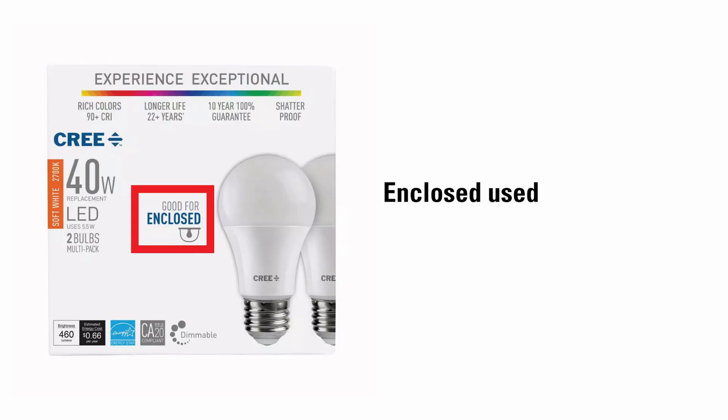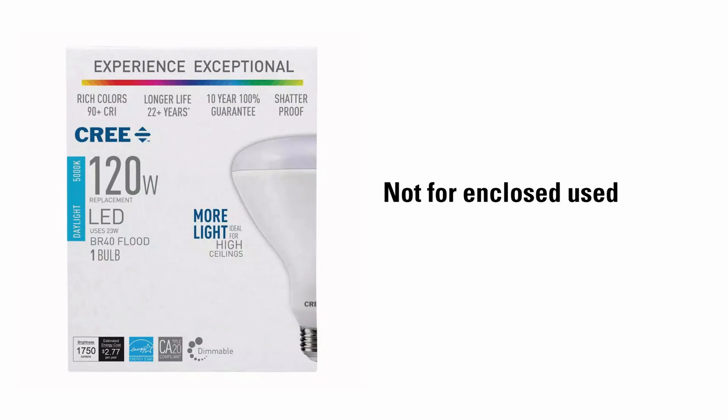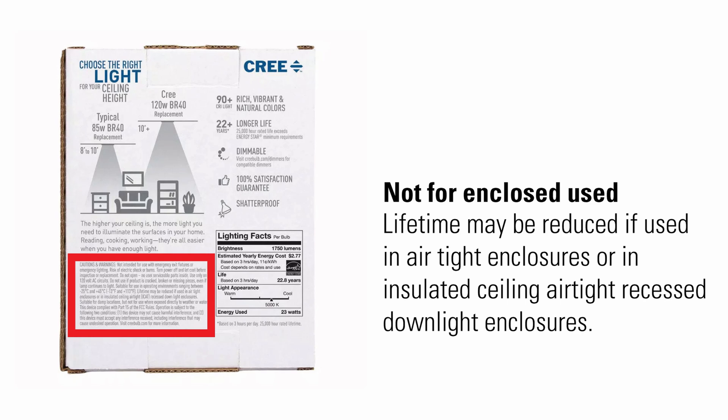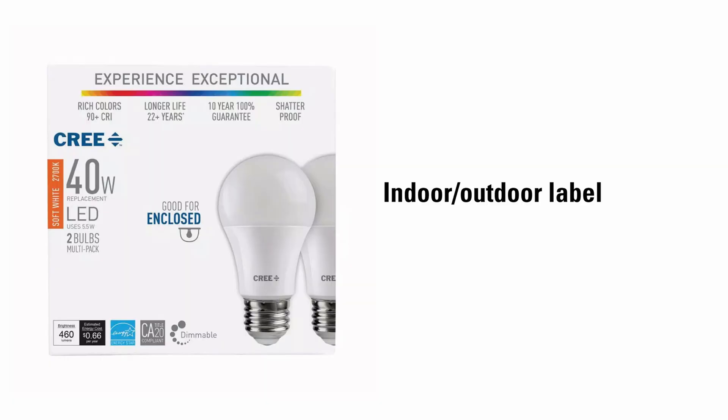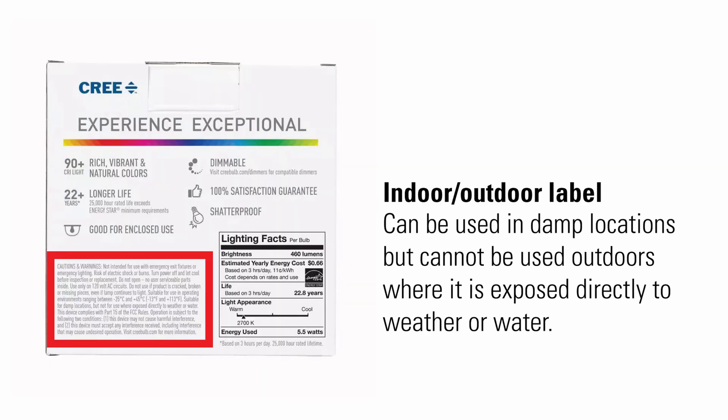Enclosed use indicates whether the bulb can be encased in a way that doesn't have proper airflow or ventilation. Heat is the enemy of an LED bulb — if the LED chips overheat, they can shorten the lifespan of the bulb. This LED floodlight has a warning saying its lifetime may be reduced if used in airtight enclosures or in insulated ceiling airtight recessed downlight enclosures. An indoor and outdoor label means the bulb can be used in both instances and can handle damp or wet conditions. These bulbs can be used in damp locations like bathrooms, but cannot be used outdoors where exposed directly to weather and water.